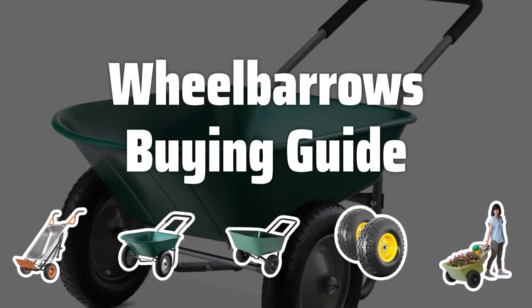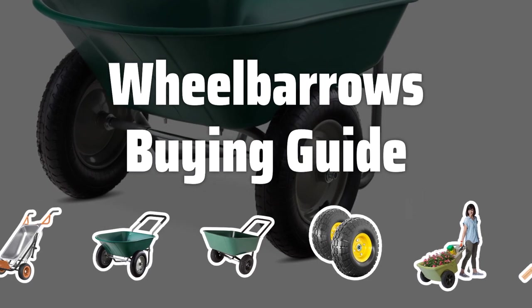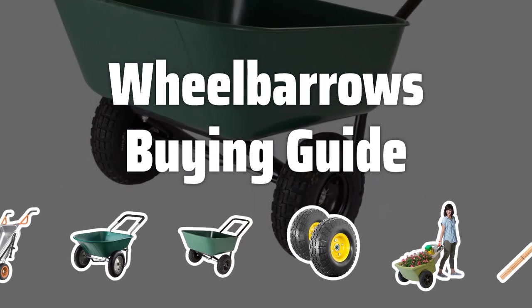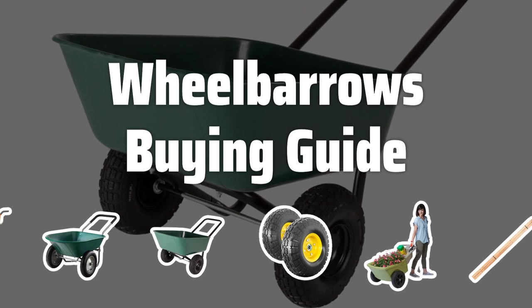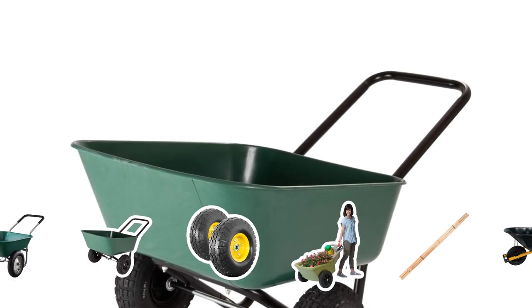Welcome to Top Best Picks. Tired of lugging heavy materials around your garden or yard? Looking for the perfect wheelbarrow to make your outdoor tasks a breeze? Stay tuned as we dive into the top features to consider when choosing the best wheelbarrow for your needs.